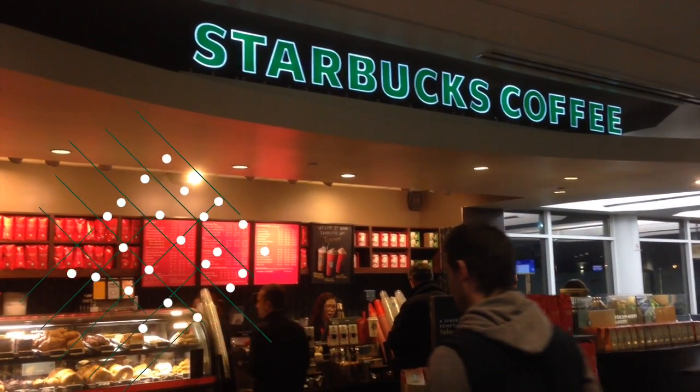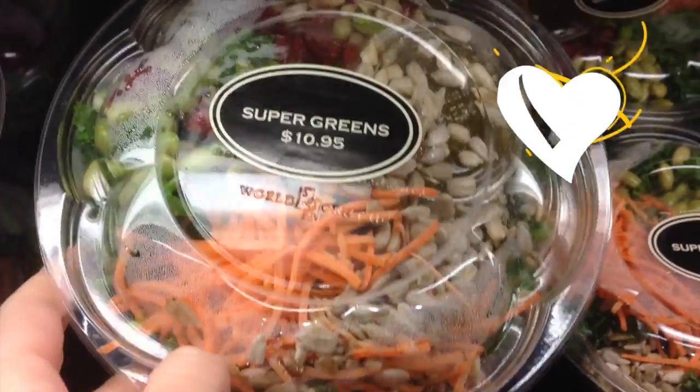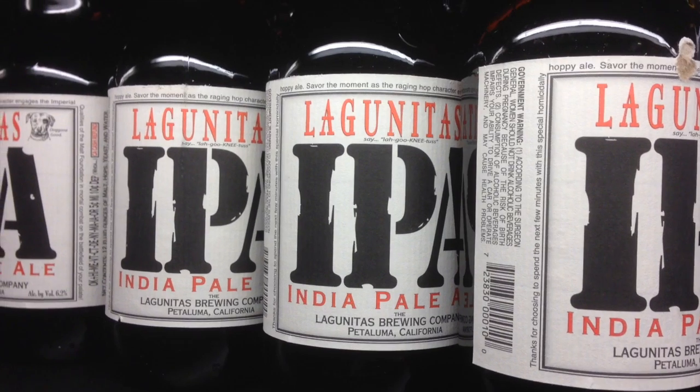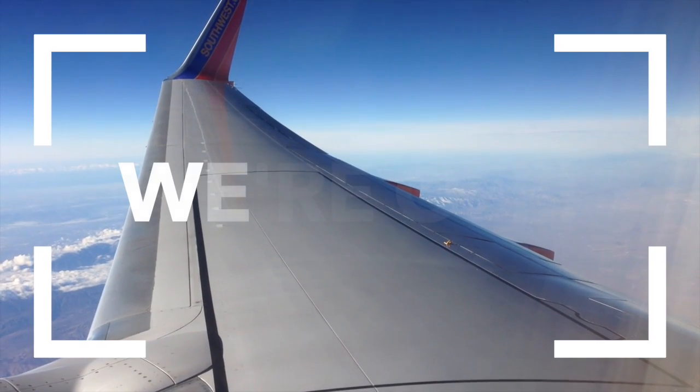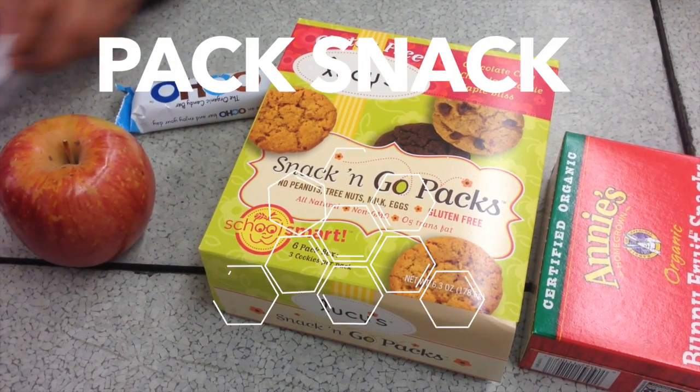Anytime you find a Starbucks there's tons of festive drinks you can get made with soy milk. Found some green salads packed with yummy superfoods, and of course there's always beer.